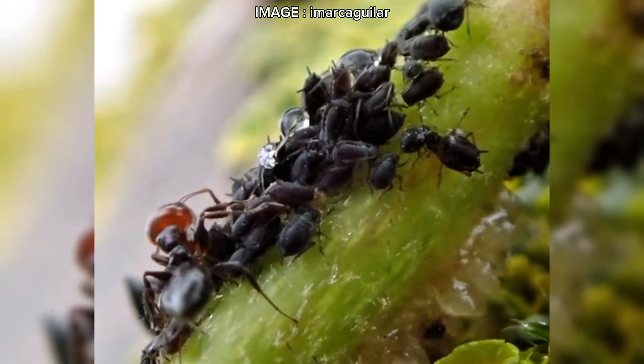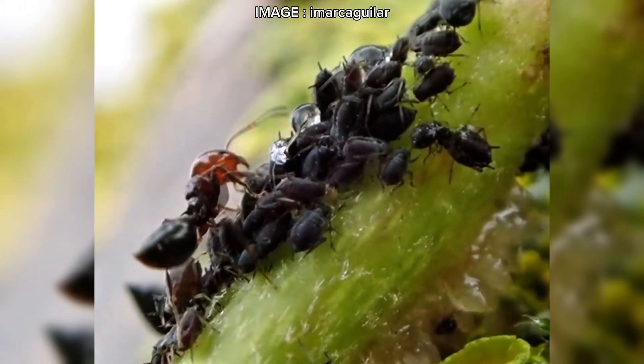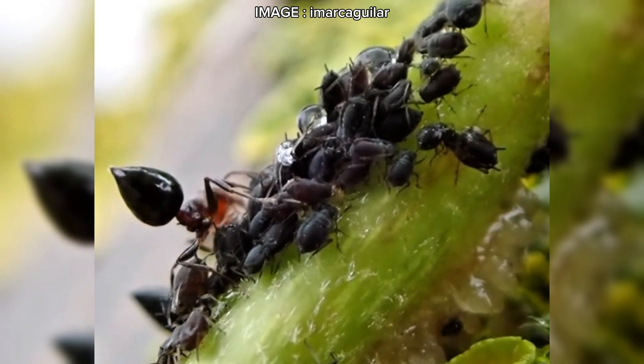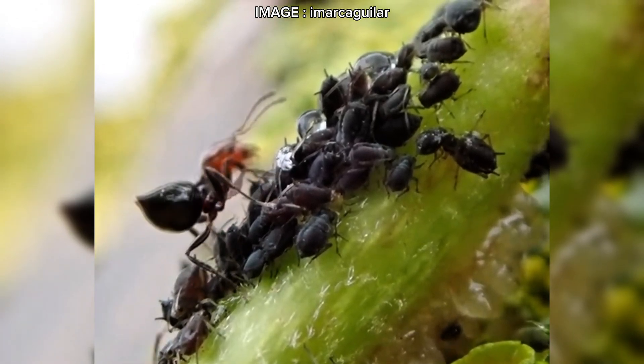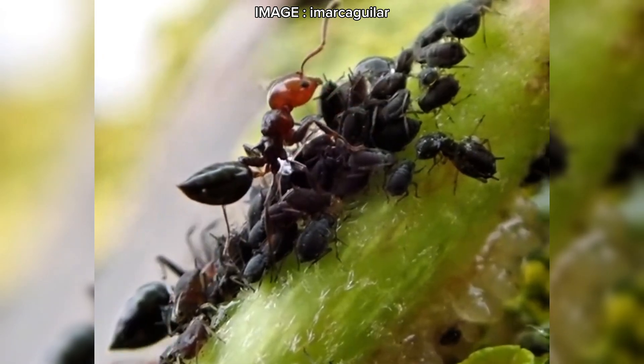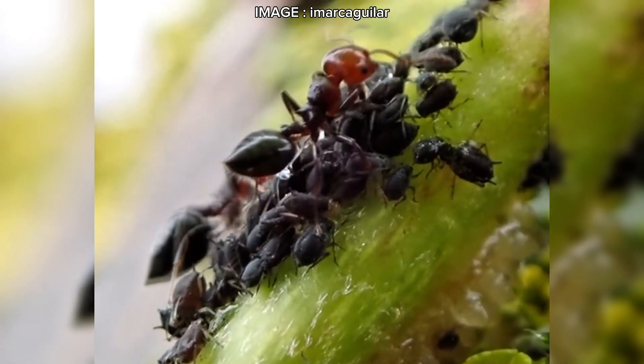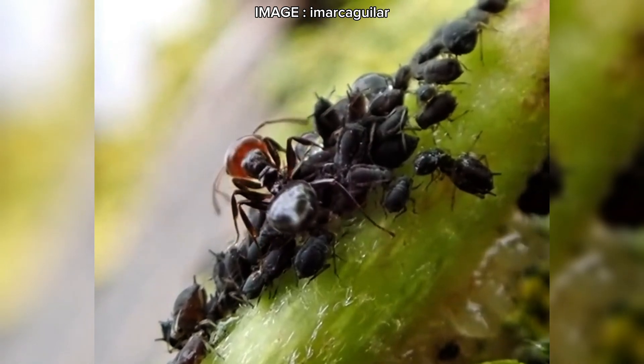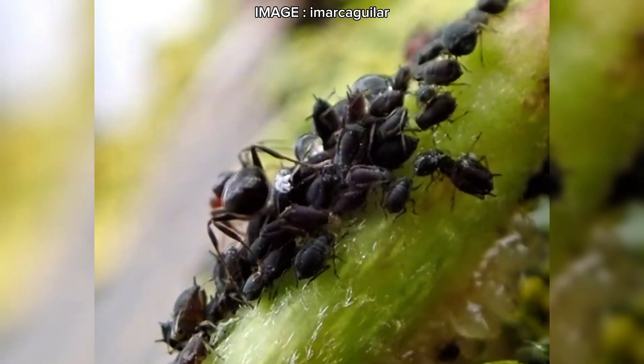First, let's talk about their appearance. The queen measures between 7.5 and 10 millimeters, while workers range from 3 to 5 millimeters. They're easy to recognize thanks to their heart-shaped gaster and striking coloration — a red head and a black body. But don't let their small size fool you. What they lack in size, they make up for in numbers. A mature colony can reach 10,000 individuals, and they often move in well-organized long trails.